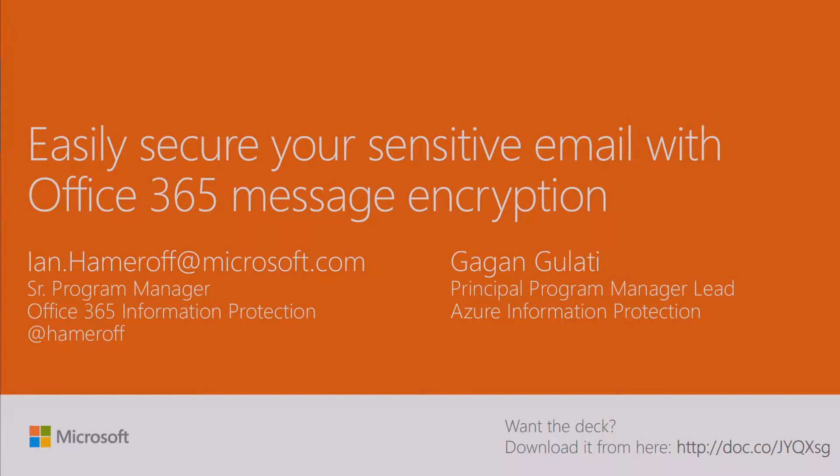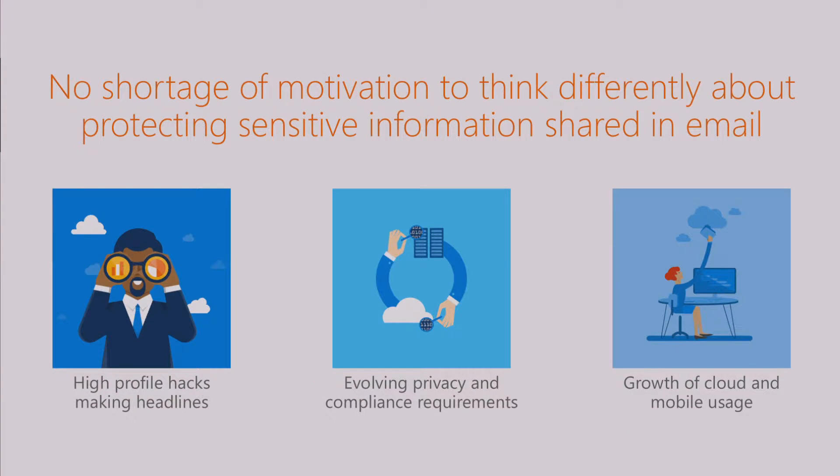Rights Management Services, Information Rights Management, Office 365 Message Encryption—these are a number of different technologies that we have built into Office 365, built on top of the Azure RMS platform, with the goal of helping you protect and safeguard your sensitive documents and email communications that flow through Office 365.